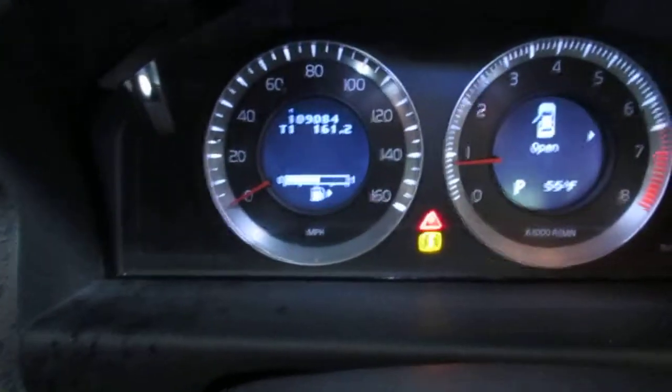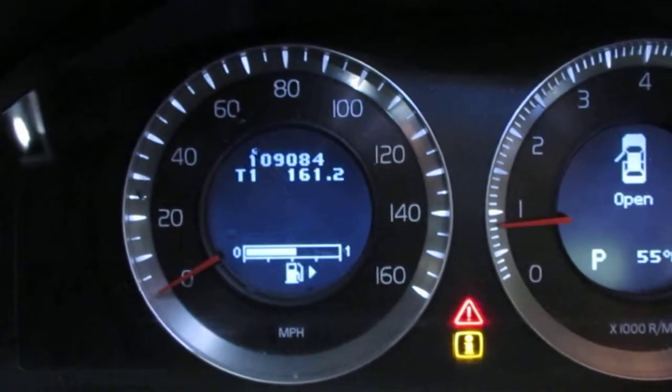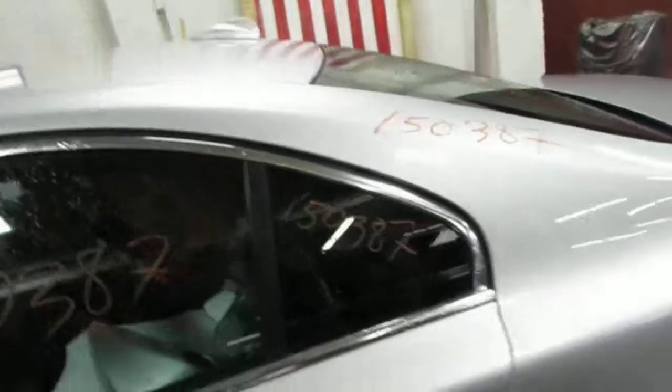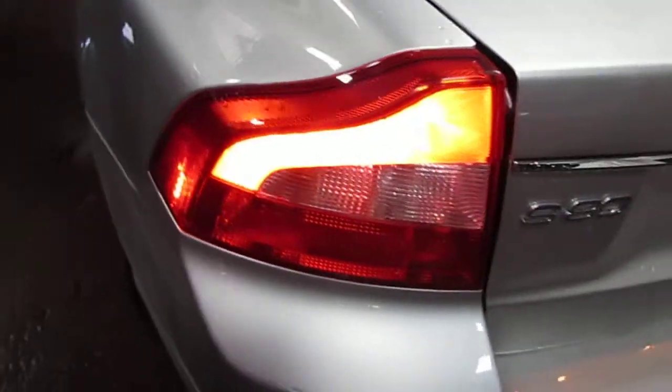As mentioned before, the vehicle currently only has 109,000 miles, which you can see right there. The vehicle does still have a good driver side quarter panel as well as a good driver side quarter-mounted taillight.